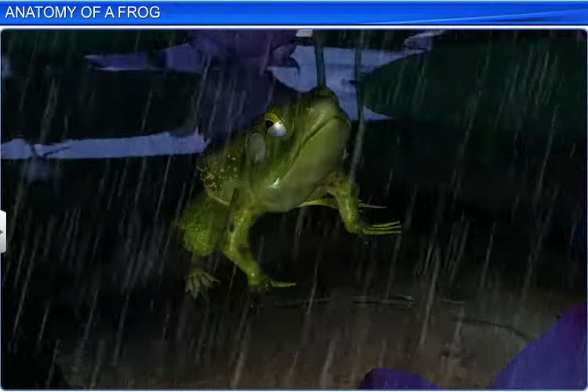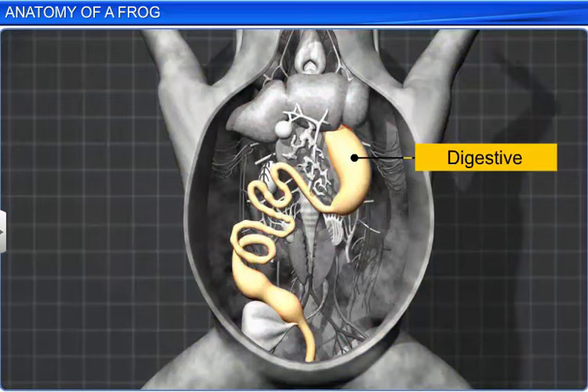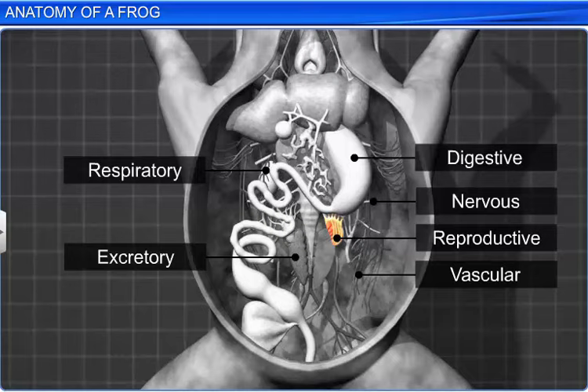Frogs have well-developed organ systems. Their digestive, respiratory, vascular, excretory, nervous and reproductive systems are held in a body cavity. Let's take a look at each system in detail.